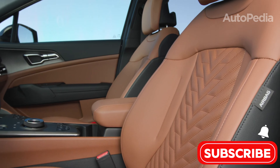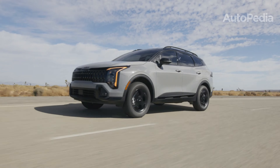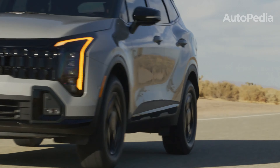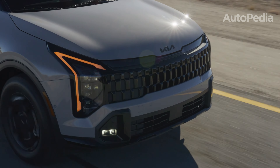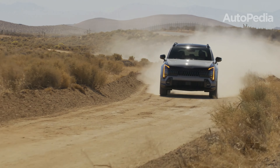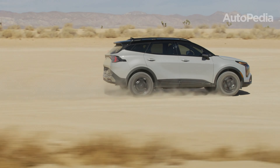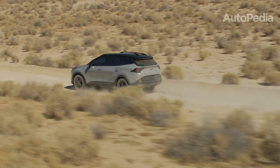The 2025 Kia Sportage has evolved into one of the most well-rounded small SUVs available, offering exceptional versatility, style, and advanced features. Its bold design follows Kia's opposites-united philosophy, combining smooth, modern lines with rugged accents. At 183 inches long, 73 inches wide, and 66 inches tall, it stands out with its imposing yet approachable proportions. With a wheelbase of 108 inches, the Sportage maximizes interior space, making it ideal for families and adventure enthusiasts alike.